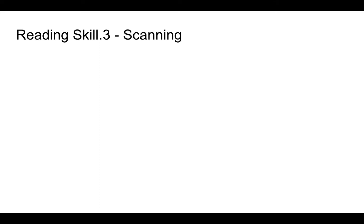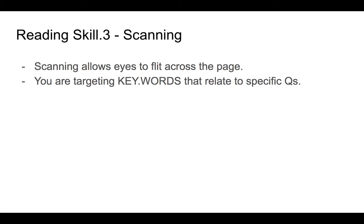The next reading skill is scanning. Scanning is also something we do under the pressure of time, but our purpose is slightly different. Again, we're allowing our eyes to flit across the page — we're not trying to absorb everything. We're looking for specific information, usually to answer focus questions or questions given to us by our teacher or assignment. You'll be targeting keywords, possibly writing them on a post-it note, and when you see one of those keywords you zone in on it to see if it's going to provide the answer you're looking for.